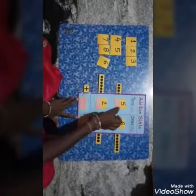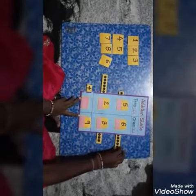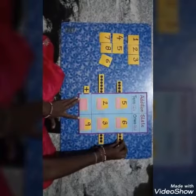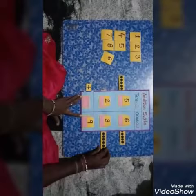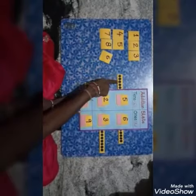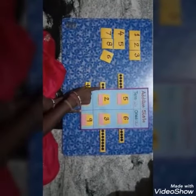And add these numbers 5 and 2. 1, 2, 3, 4, 5... 1, 2, 3, 4, 5, 6, 7.